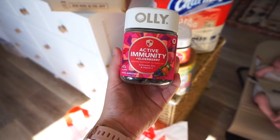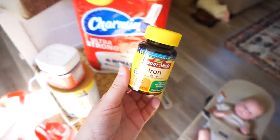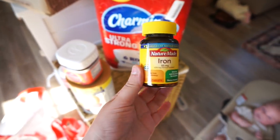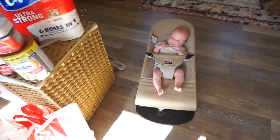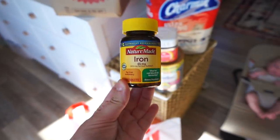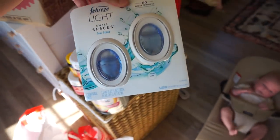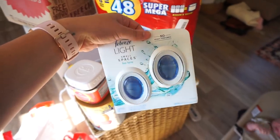I was using the collagen powder but I haven't been making as many smoothies so I got the gummies. I also got Ollie active immunity and elderberry. I also got iron because I got a call from my doctor the other day — I am very anemic so I have to start taking iron supplements. I find myself tired a lot during the day, and it's not because of lack of sleep — he gives me seven to eight hours a night. I think it's mainly the lack of iron. I got Febreze light small spaces in the scent sea spray.